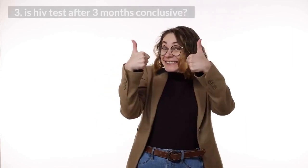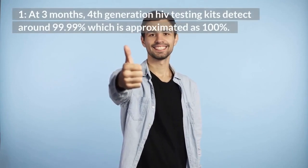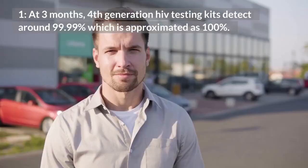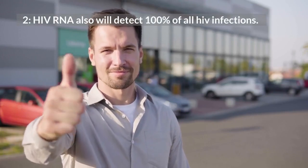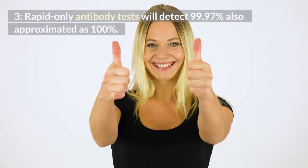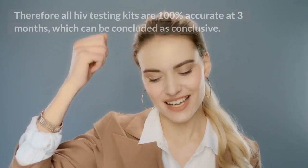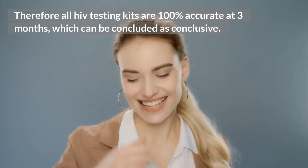3. Is HIV test after 3 months conclusive? At 3 months, 4th generation HIV testing kits detect around 99.99%, which is approximated as 100%. HIV RNA also will detect 100% of all HIV infections. Rapid-only antibody tests will detect 99.97%, also approximated as 100%. Therefore all HIV testing kits are 100% accurate at 3 months, which can be concluded as conclusive.